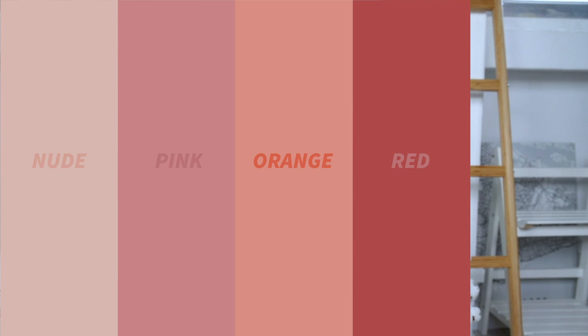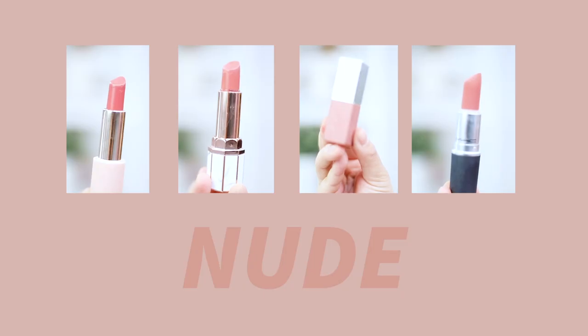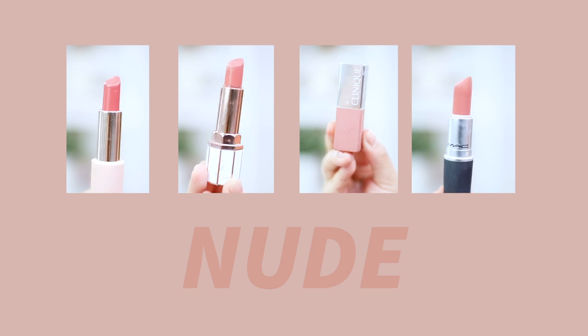I've categorized them into five main colors that I usually wear: nudes, pinks, orange, reds, and kind of brown. I don't usually wear browns, so let's start with the nudes first.